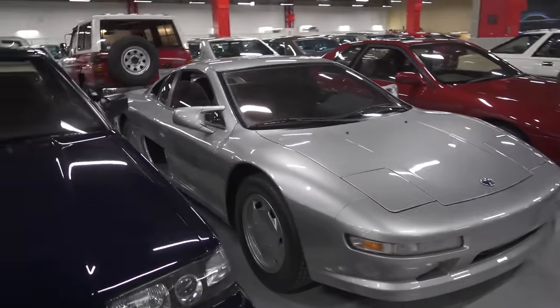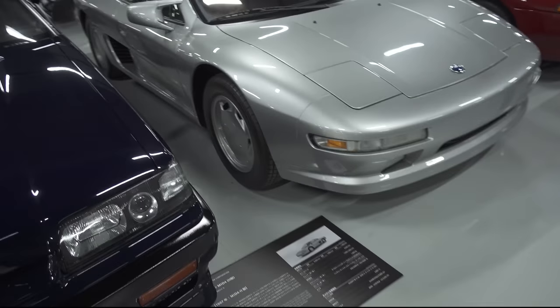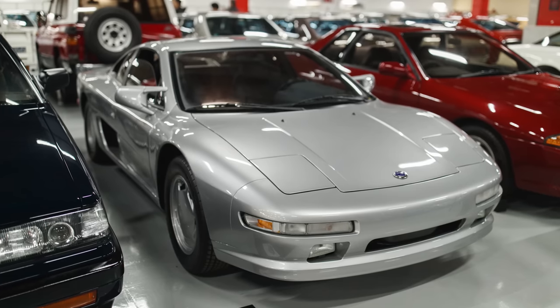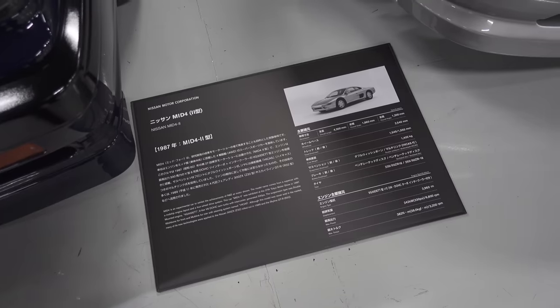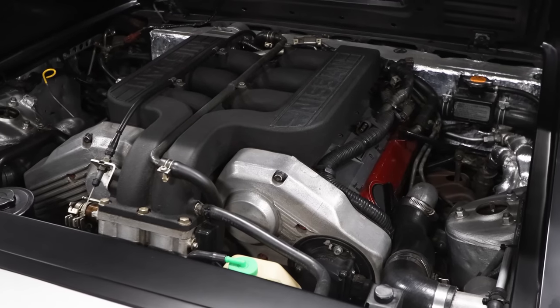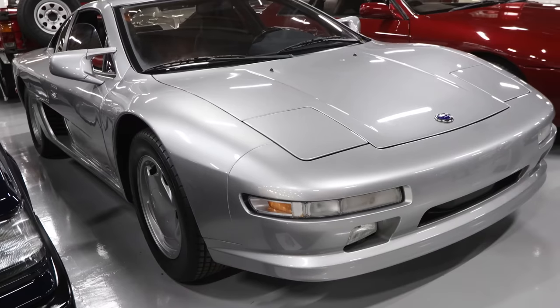This is it right here — the Mid-Four. What do you think? This is the original NSX. Yeah, the Nissan NSX — it looks like an NSX too. So it's a VG30DETT. This actually came before, and the Honda engineers came to study this car and then came out with the NSX. So this actually has a 300ZX engine — VG30DETT. That is so cool.